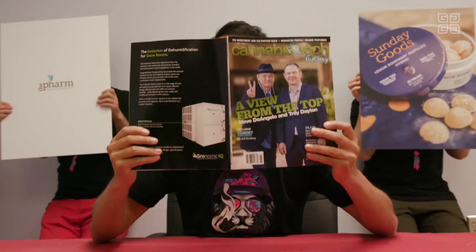Just doing a little bit of light reading in between filming Canna Cribs takes — checking out Cannabis and Tech Today. You can actually read more about Canna Cribs and pick up one today, or go to cannabisandtechtoday.com.